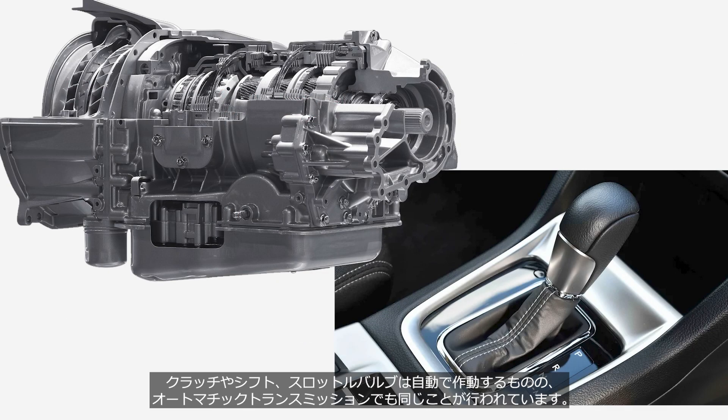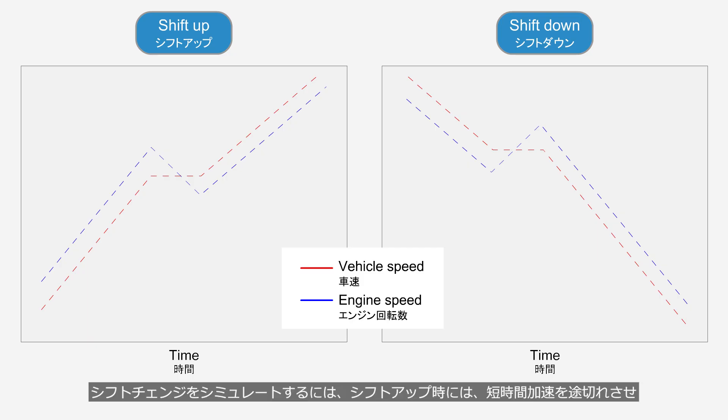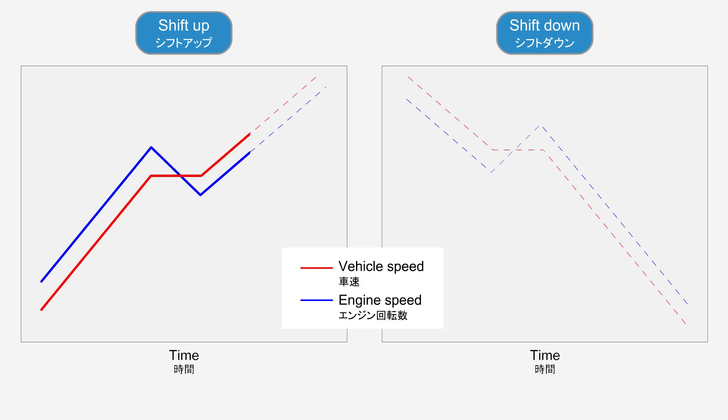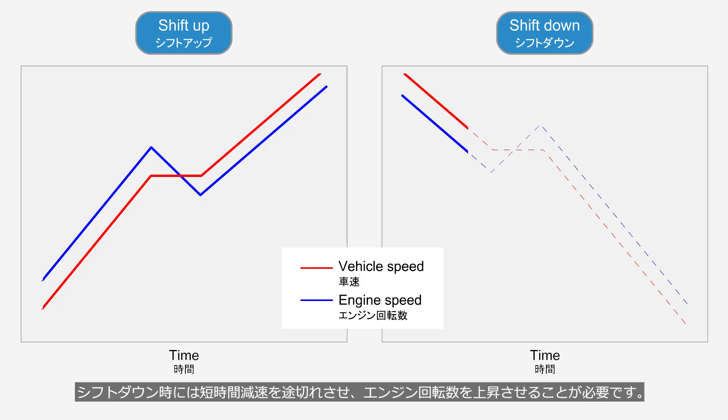In automatic transmissions, although the clutch, shift, and throttle valve operate automatically, the same actions are performed. To put it simply, simulating a gear shift requires momentarily interrupting acceleration and reducing engine rotation speed during an upshift, while momentarily interrupting deceleration and increasing engine rotation speed during a downshift.